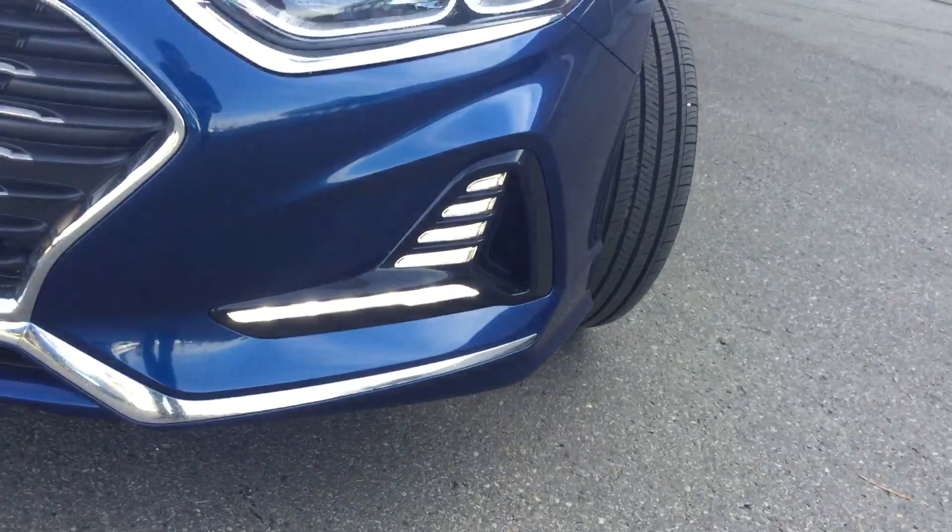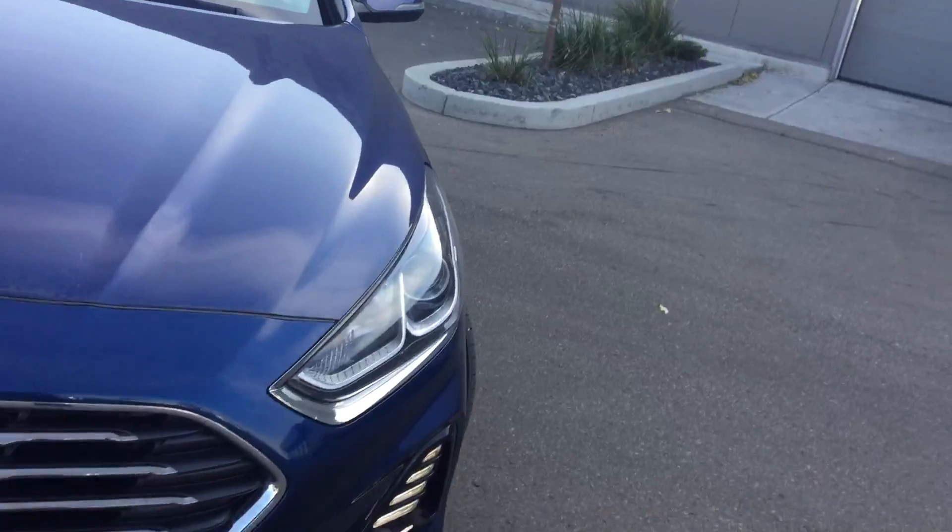You can see you've got really nice daytime running lights on this vehicle here, as well as projector front headlights.